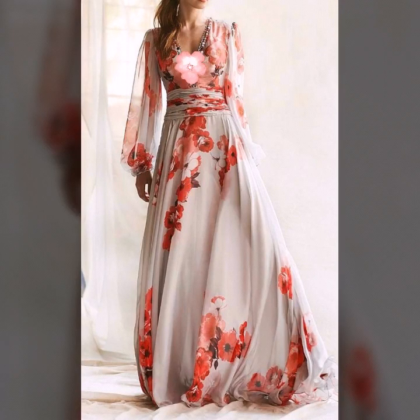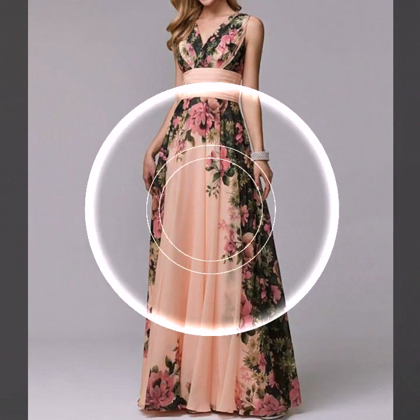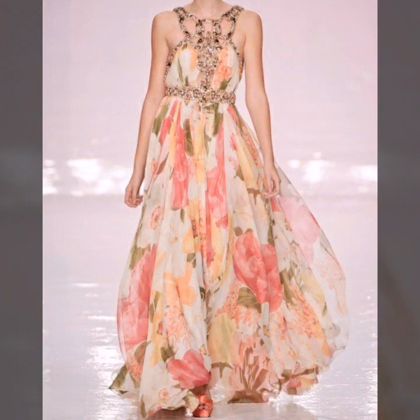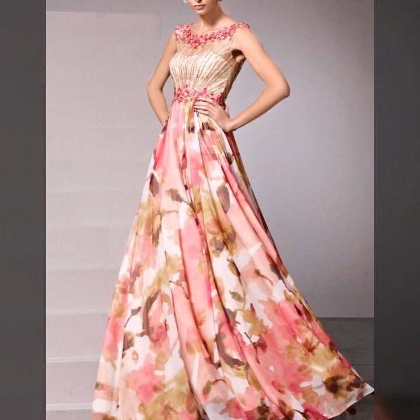Assalamualaikum viewers, welcome back to my channel Fashion Glam. Today we are showing you very beautiful and stylish floor length and floral print chiffon long maxi dressy and wedding guest dresses. Here I am back again with another very stylish beautiful dresses collection — these dresses are very beautiful and very stylish, floor length dresses.